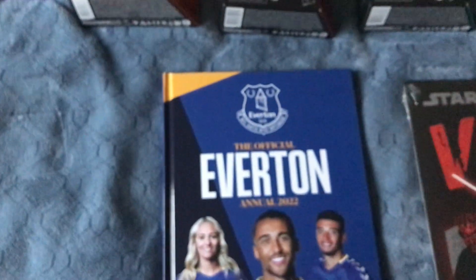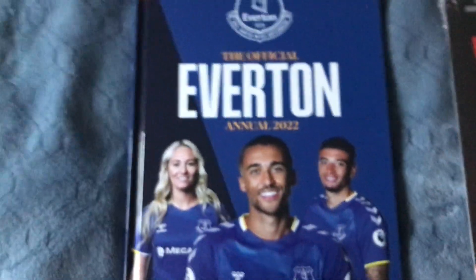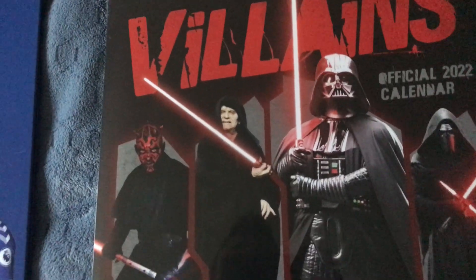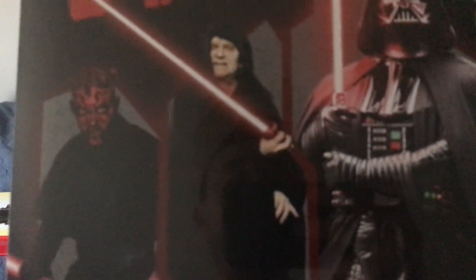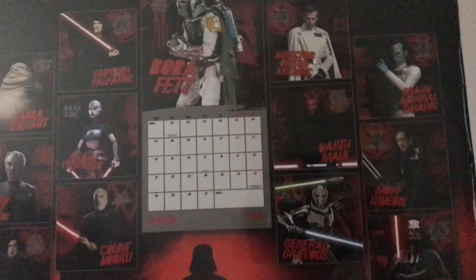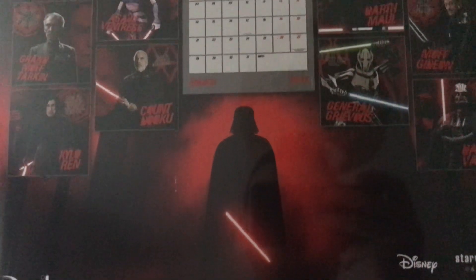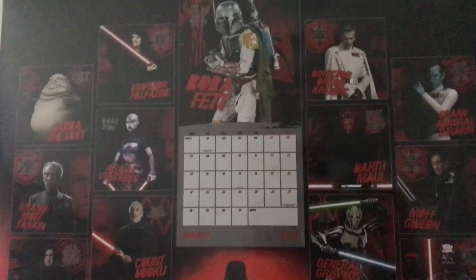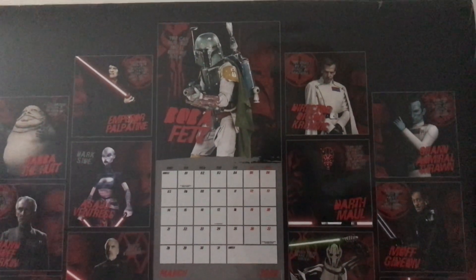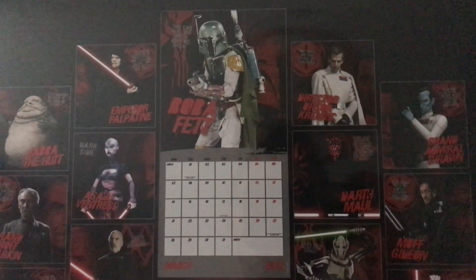I've got an official Everton Annual because I'm a fan of Everton, and the Star Wars Villains official calendar. It features Darth Sidious, Darth Maul, Darth Vader, and Kylo Ren, showing all these Sith Lords and villains at the back — it looks absolutely awesome. And Boba Fett is the main character at the front of the calendar.